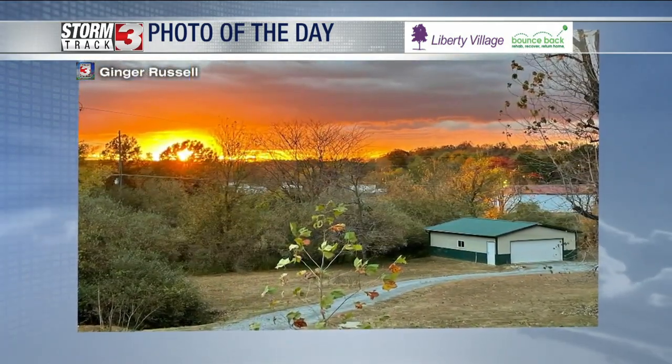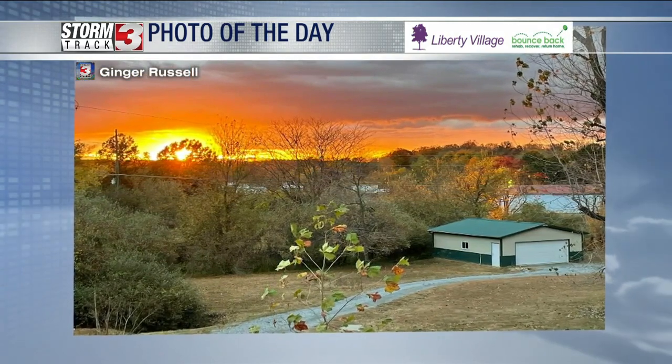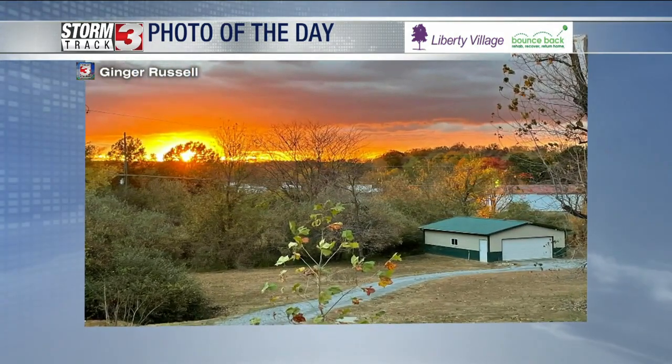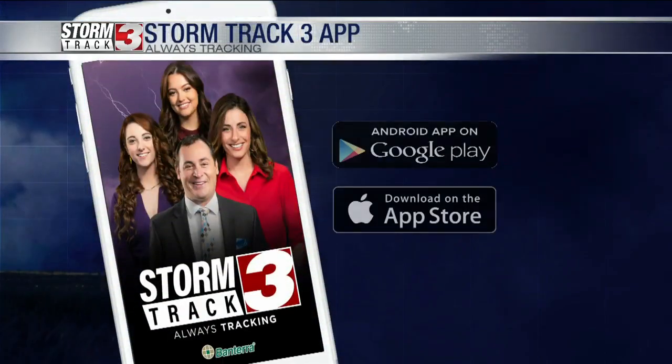Ginger also sent us a beautiful shot just right after the rain ended yesterday — sunshine making its way out of the clouds. Love all the fall color that we've got across the region. Of course, submit all those viewer photos online at WSLTV.com.